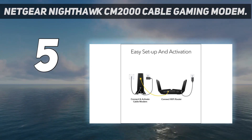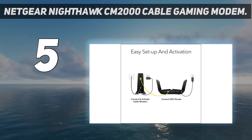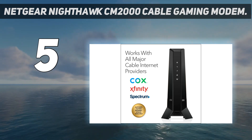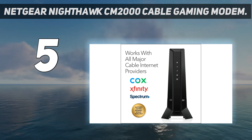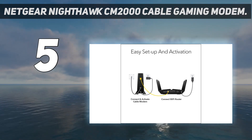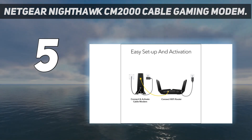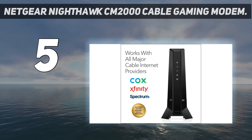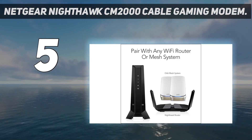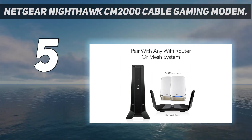With downstream speeds of up to 2.5 Gbps, the Nighthawk CM2000 can handle any and every cutting-edge data plan without issue. Its easy setup and modern design easily impress and certainly make it stand out compared to older modems. What we like most is that, despite its blazingly fast speed, it still only requires one ethernet connection, unlike similar multi-gig modems.